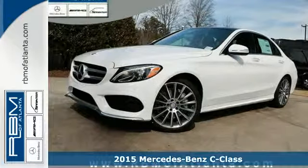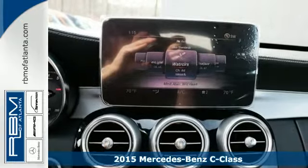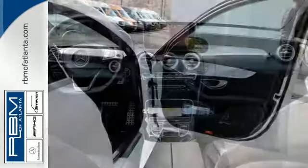It's a 2015 Mercedes-Benz C-Class. Eye-catching style is something that this C-Class was simply born with, from the LED daytime running lights and panorama sunroof.